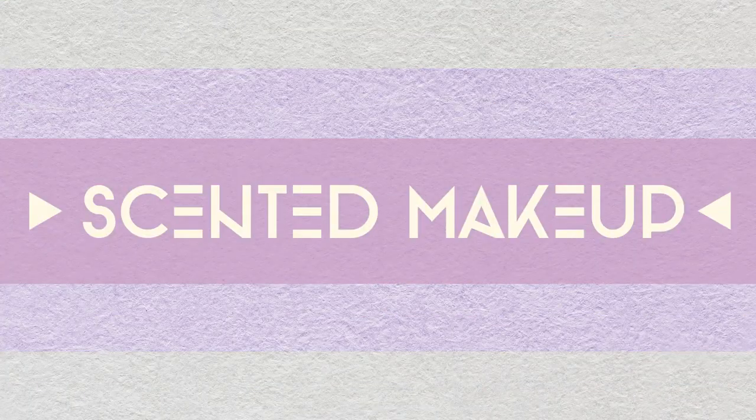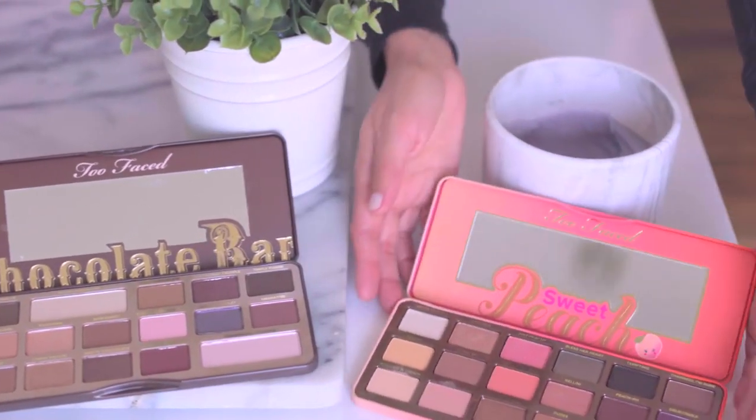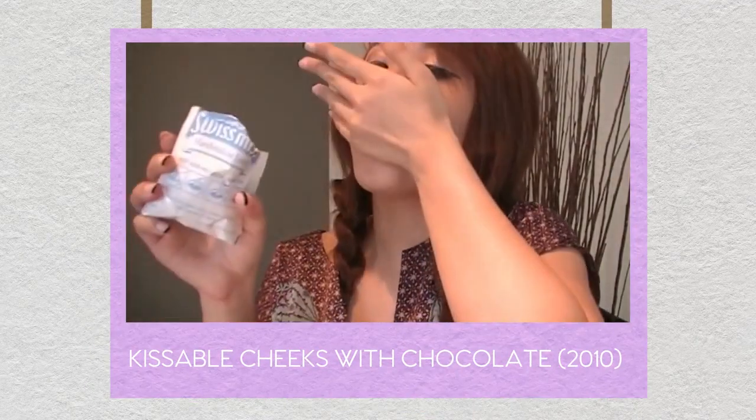In the beauty category, you'll be seeing more beauty brands launching scented makeup. Imagine applying blush that smells like peach or chocolate scented bronzer. Remember how I once demonstrated the use of chocolate powder as bronzer? Throwback!